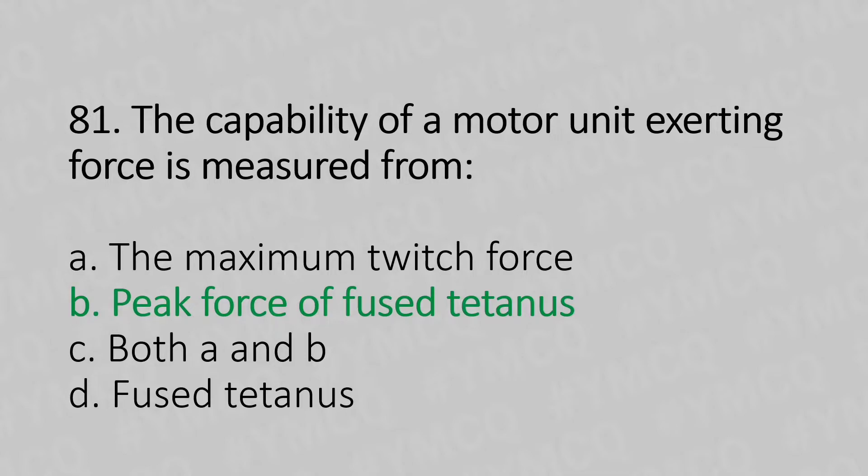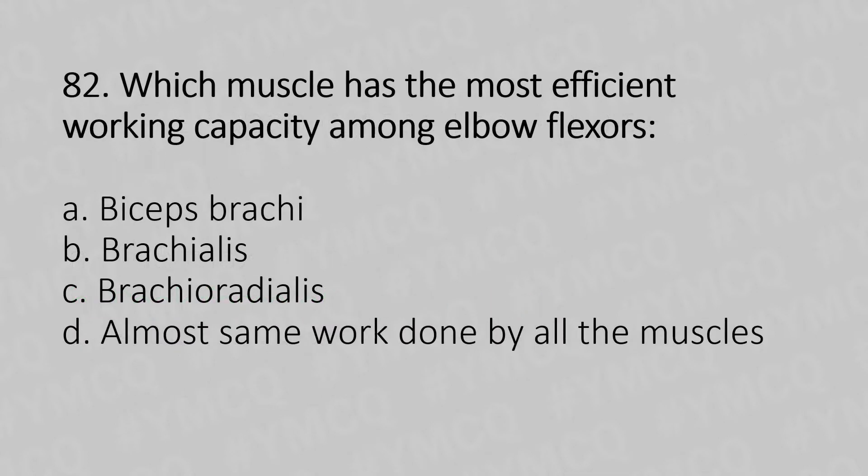Moving to our 82nd question. Which muscle has the most efficient working capacity among the elbow flexors? Option A, biceps brachii. Option B, brachialis. Option C, brachioradialis. Option D, almost the same work is done by all the muscles. And the answer is Option C, brachioradialis.